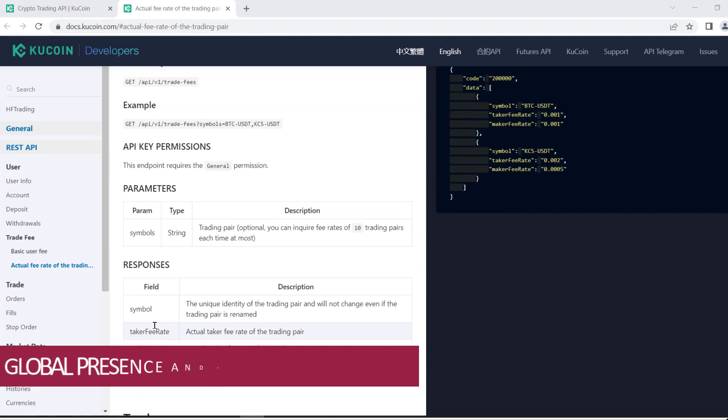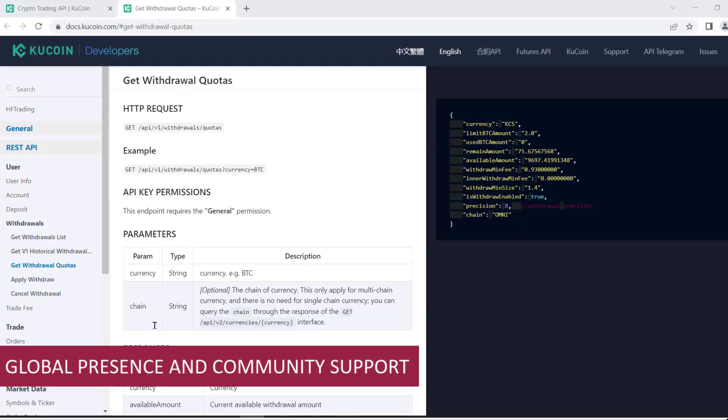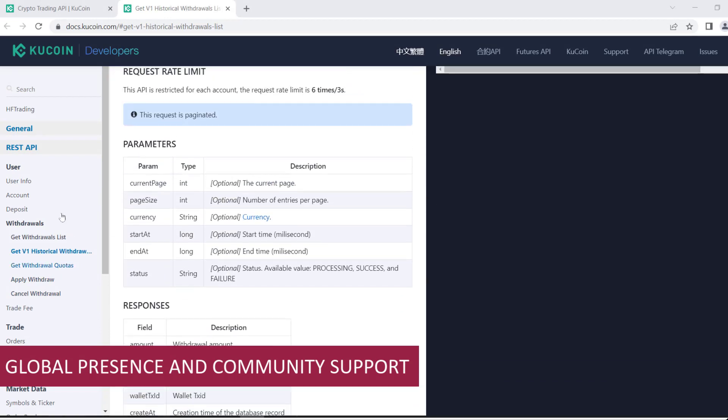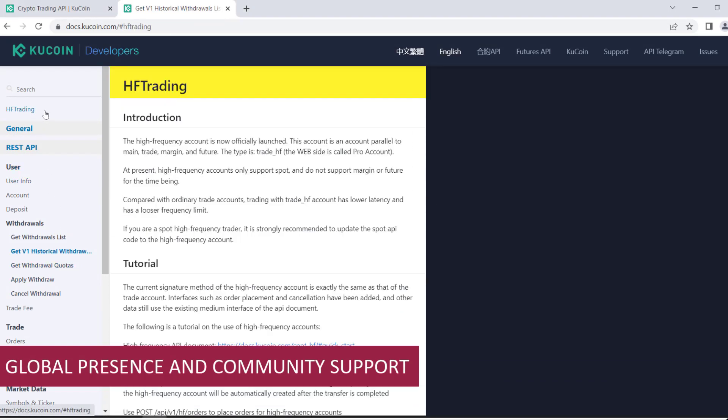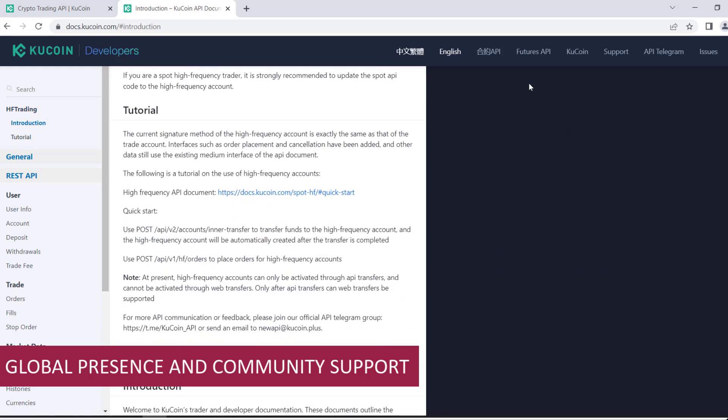Reason number seven: global presence and community support. KuCoin.com has established a global presence and a thriving community. With users from all around the world, KuCoin fosters a diverse and supportive community of traders and investors. They frequently organize events, educational resources, and community initiatives to engage their users. Being part of the KuCoin community can provide you with valuable insights and networking opportunities.